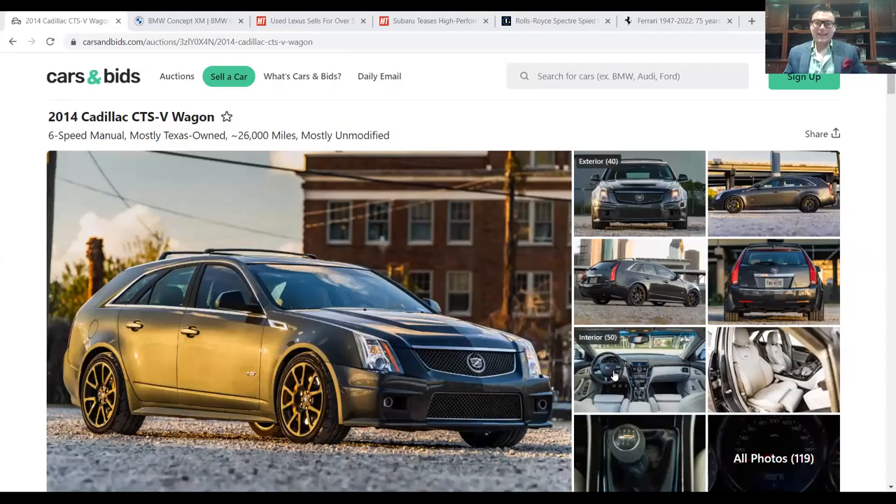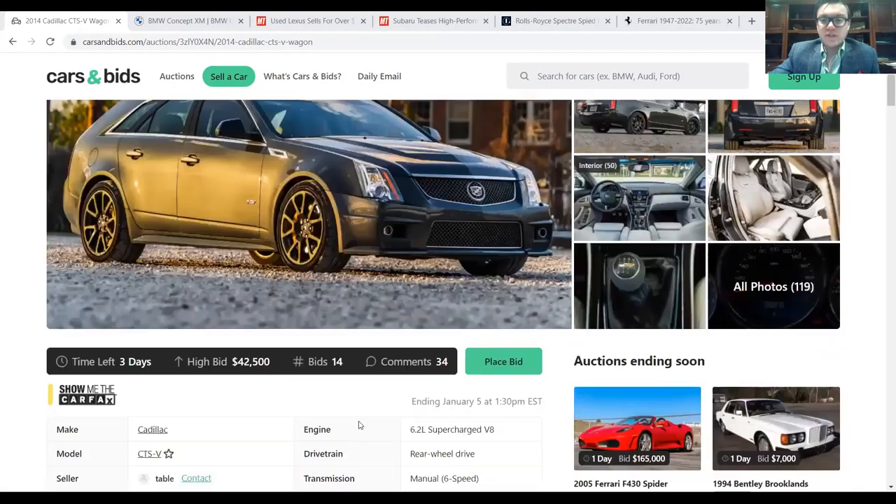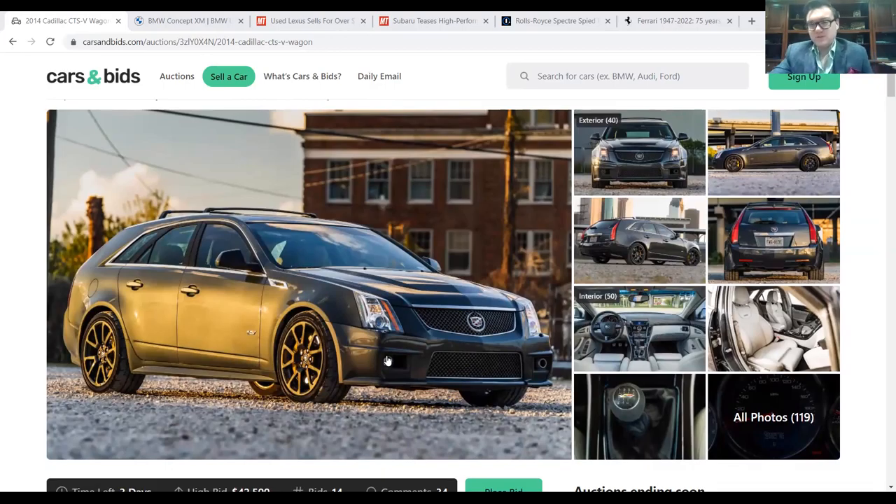The car I found on Cars and Bids is one I promised myself I will own one day. It's a 2014 Cadillac CTS-V Wagon in Phantom Gray Metallic with a six-speed manual transmission and light titanium interior. It only has 26,000 miles. It was in a pretty bad accident, but the repair bill was over $25,000 to get it back on the road, and it looks fantastic. This is the best color combination — light titanium interior with phantom gray exterior.